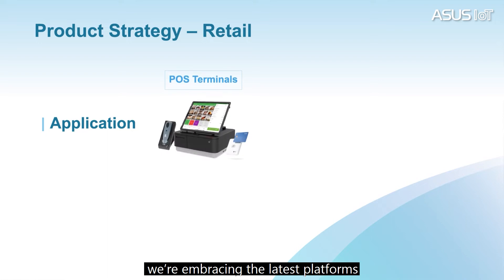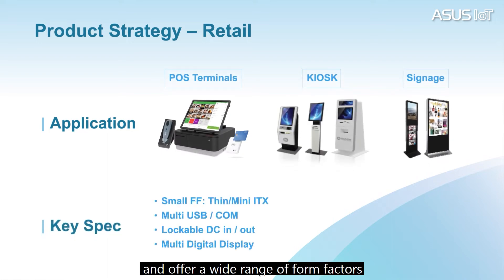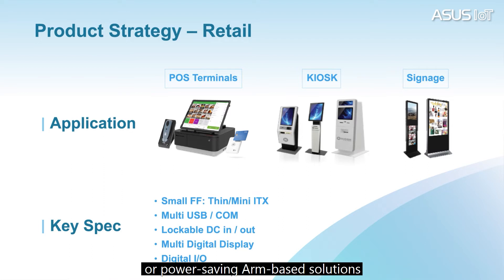On the hardware side, we are embracing the latest platform and offer a wide range of form factors to cater to different retail needs, whether it's a kiosk or digital signage. So whether you are looking for a high-performance machine with serious connectivity or power-saving embedded solutions, ASUS IoT has you covered.